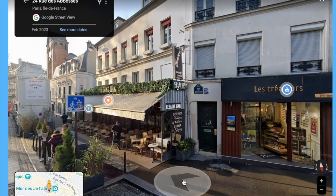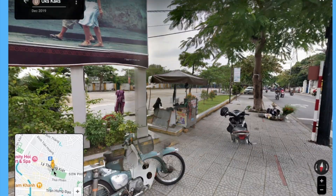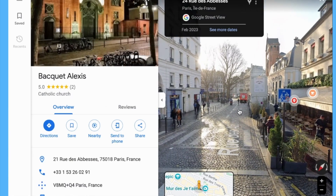Feel more confident in your travel choices. Navigate unfamiliar places with less stress. Find the best places for your travel style and budget.